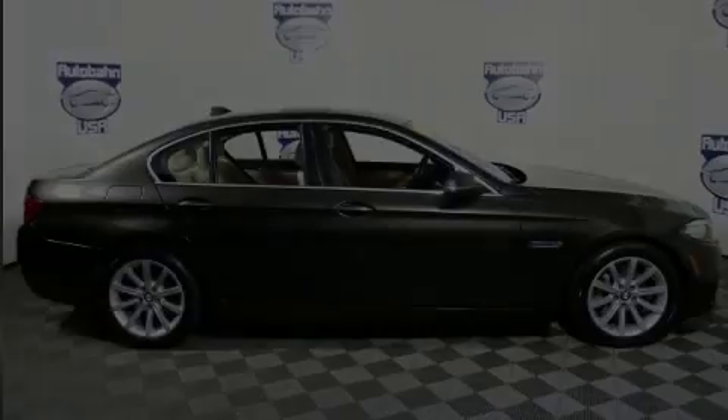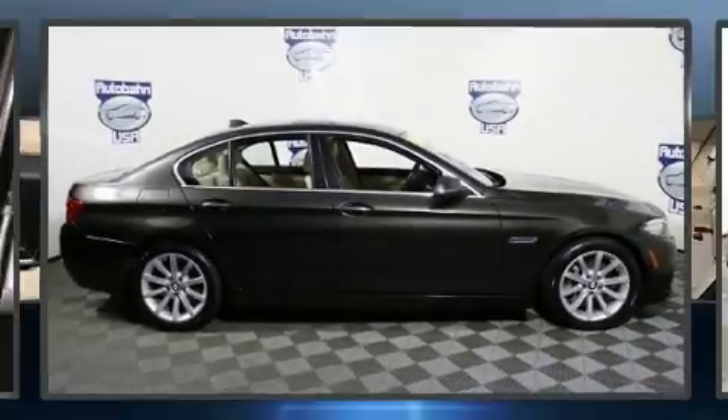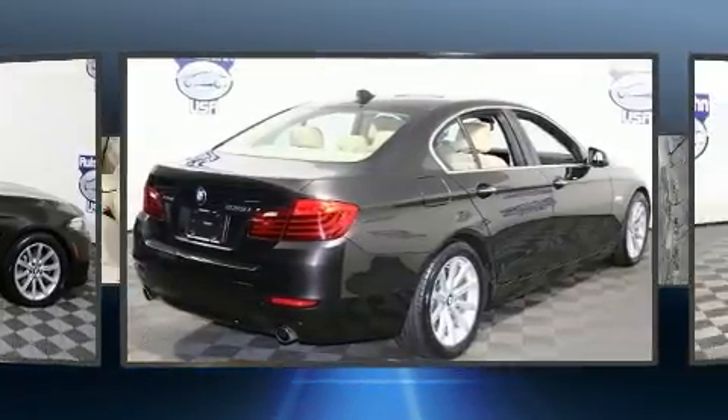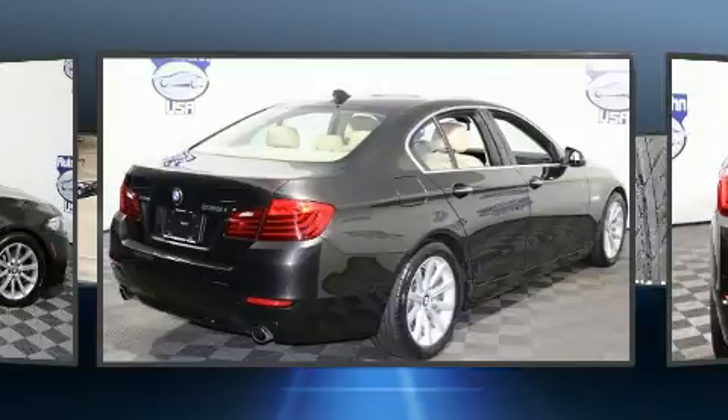Outstanding design defines the 2015 BMW 535i. This four-door, five-passenger sedan still has less than 35,000 miles.